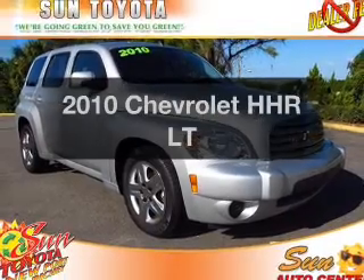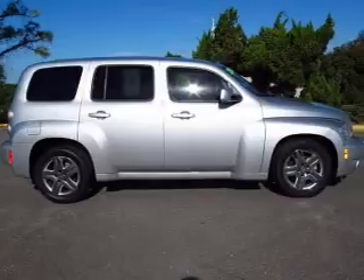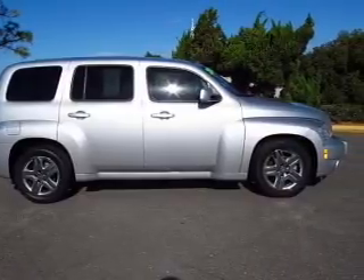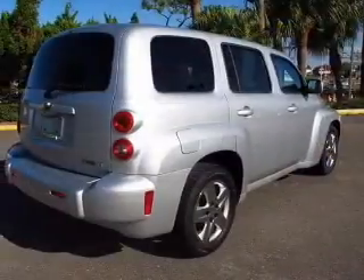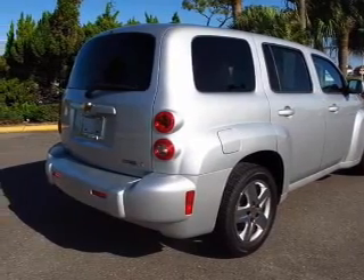Get noticed in this 2010 Chevrolet HHR. This is the set of wheels you've been looking for. With an efficient four-cylinder engine connected to a smooth shifting automatic transmission, the anti-lock braking system will help deliver you safely to your destination.